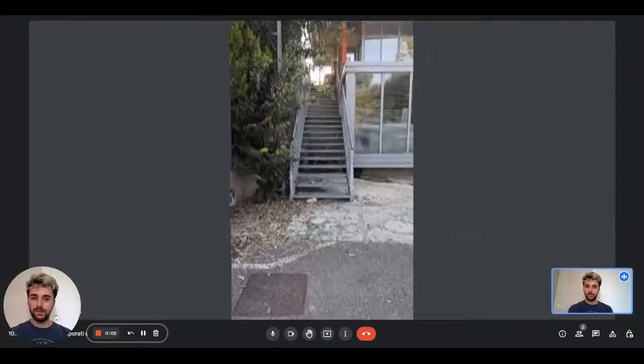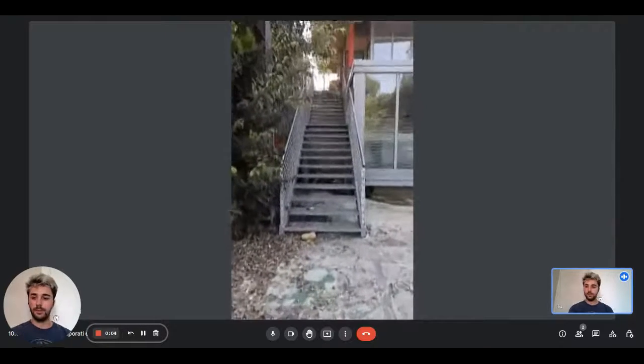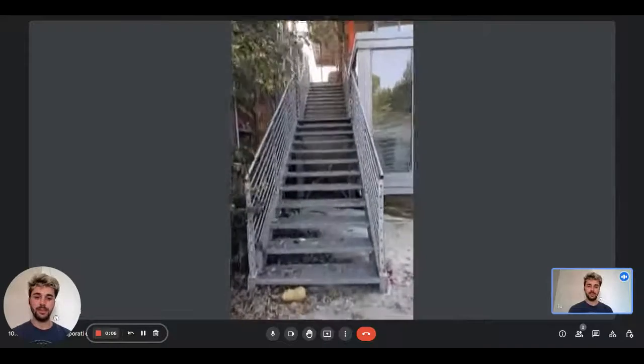Hey guys, I'm Dario from Spada Home. We are with the landlord and we're going to show you a room in a shared apartment.